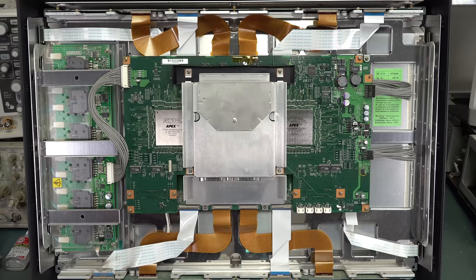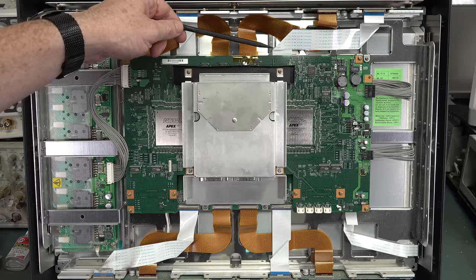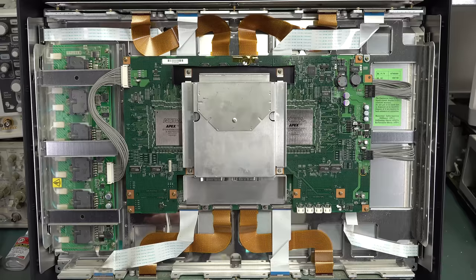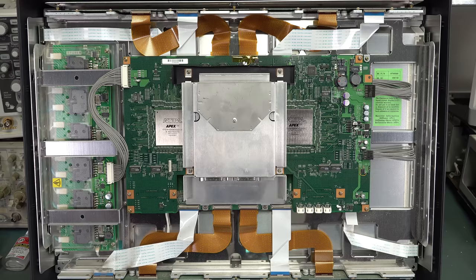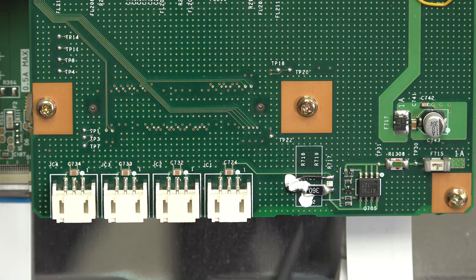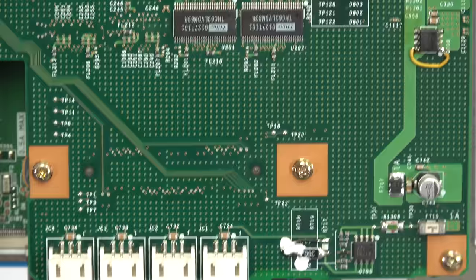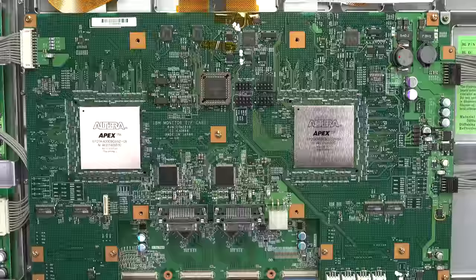Look at those big Altera Apex FPGAs — two huge ones. This is just the processing board, let alone the driving board. You can see all the flat flexes coming from the board underneath, probably split into four columns processing at 960 by 2400. And there's a genuine bodge: they've fitted a larger resistor onto smaller pads and gunked it down. There's another bodge up there too. Of course you get bodges in these sorts of things — they're not going to re-spin the board because they don't manufacture these in the millions, just thousands. Adding a couple of links and bodges anywhere is no problem.